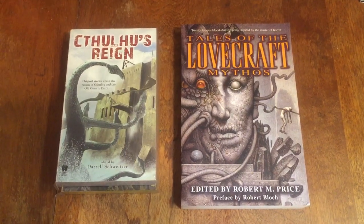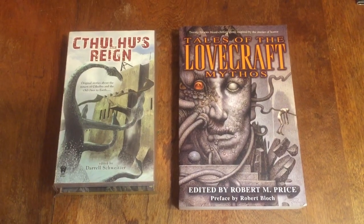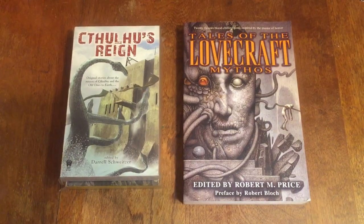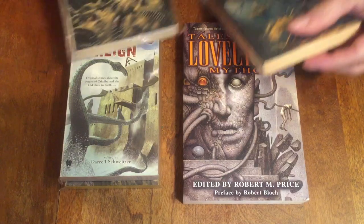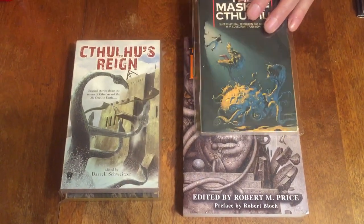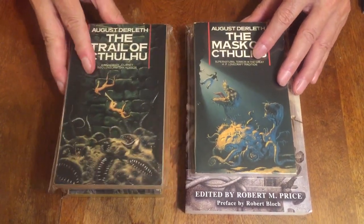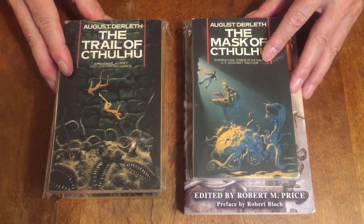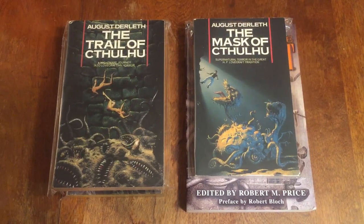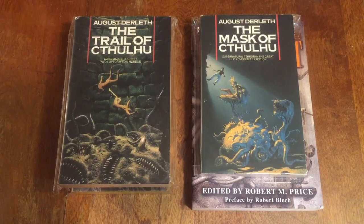There are also two British books from Grafton, 1988. These are both by August Derleth — The Mask of Cthulhu and The Trail of Cthulhu — and these two books have cover art by Tim White. They give you an idea of the horror and the creatures that Lovecraft had in his Cthulhu mythos stories.